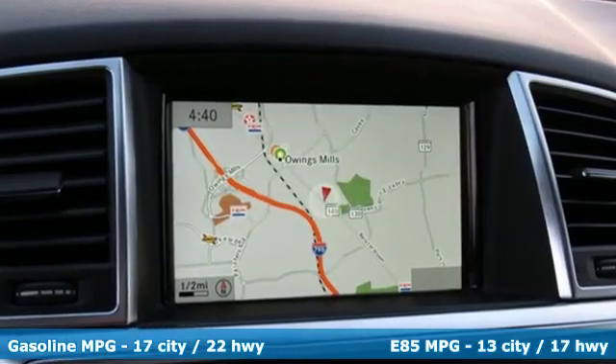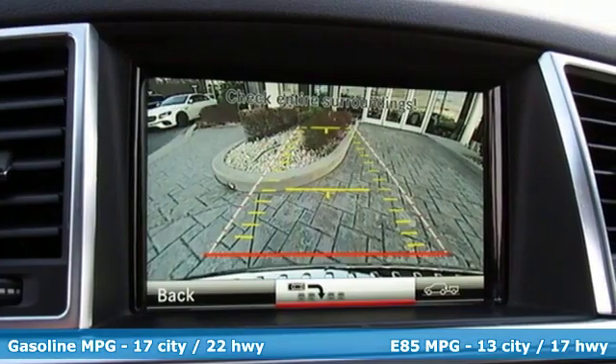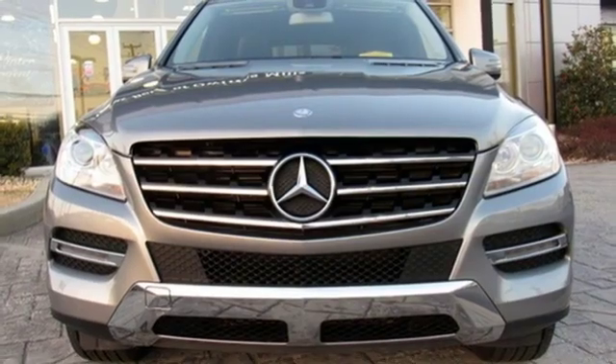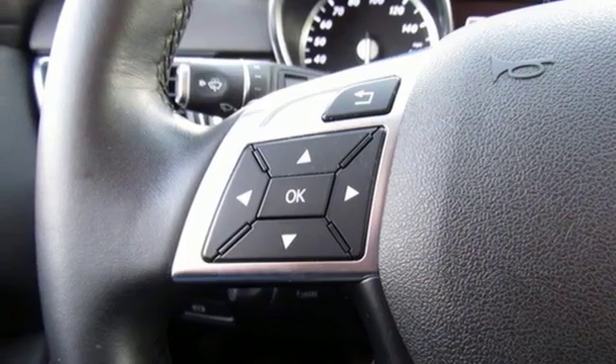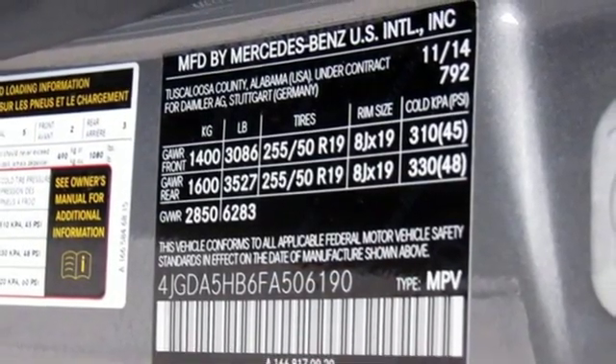It comes with all the amenities you need: automatic transmission, gas pressurized shocks, streaming audio, power heated mirrors, dual zone climate control, auto dimming rear view mirror, external memory control, auto dimming mirrors, power telescoping steering column, and V6 engine.